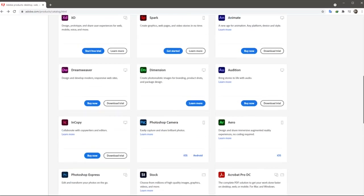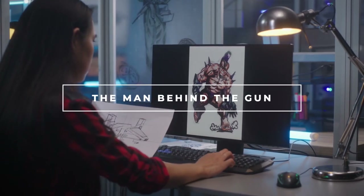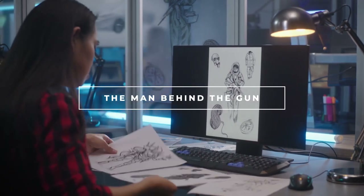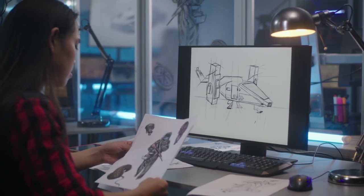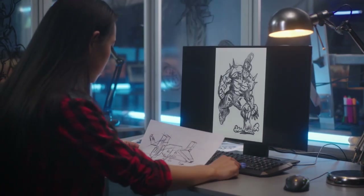Some design software are even offered for free. Because the most important thing here is the man behind the gun — no matter how good the software you have, if your knowledge about design is still lacking, it will be useless. In short, you have to upgrade your knowledge about design first before thinking about what software you will use.